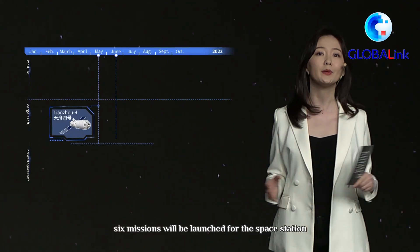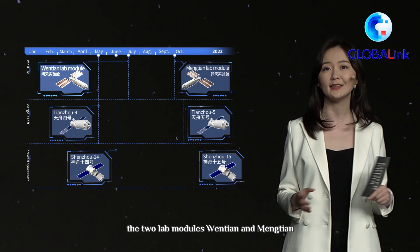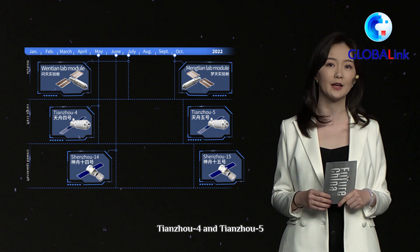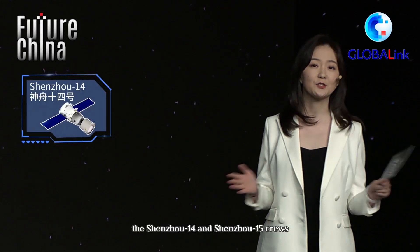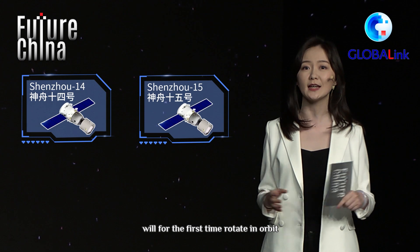This year, six missions will be launched for the space station: two lab modules, Wen Tian and Meng Tian; two cargo craft, Tianzhou-4 and Tianzhou-5; and two crewed missions, Shenzhou-14 and Shenzhou-15. Later this year, the Shenzhou-14 and Shenzhou-15 crews will for the first time rotate in orbit.